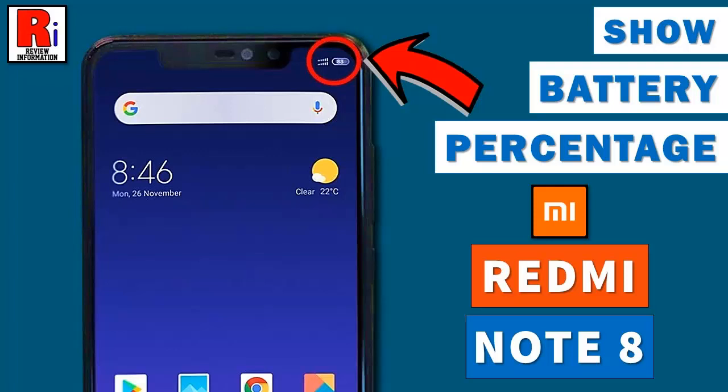Hello viewers and welcome to review information. In this video I will show you how to show battery percentage on Xiaomi Redmi Note 8 smartphone.